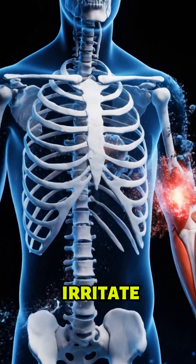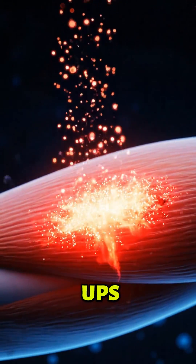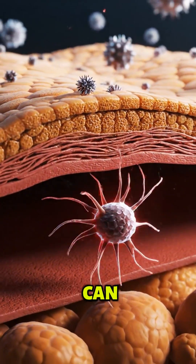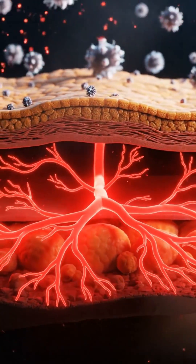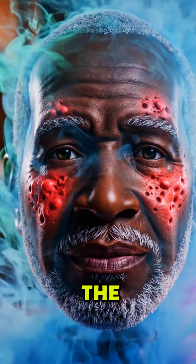Fragrance molecules from candles can irritate sensitive skin, triggering unexpected eczema flare-ups. Even invisible scent particles can spark immune reactions beneath your skin's surface. That cozy holiday scent might secretly inflame your skin from the inside out.